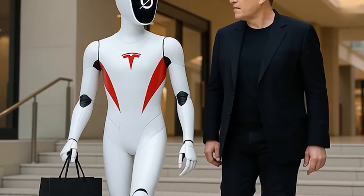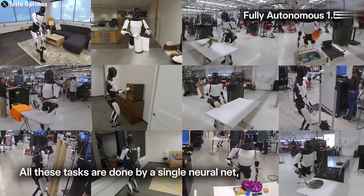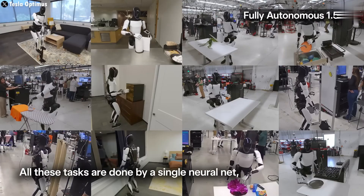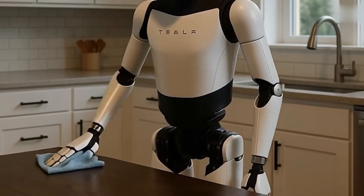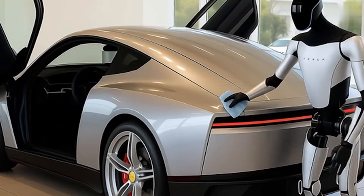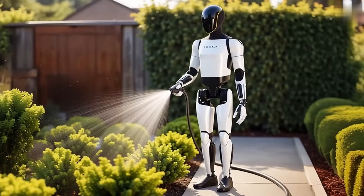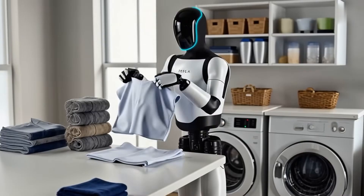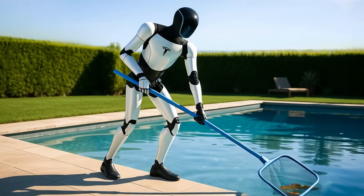Of course, we can't ignore the big questions. Job displacement is real, and robots entering homes and workplaces need rules. There's a serious need for regulation and safe integration to make sure these machines help rather than harm. That said, if managed responsibly, the benefits could far outweigh the risks — productivity, safety, healthcare support, and household assistance could all skyrocket.